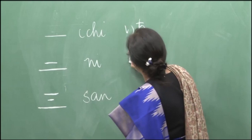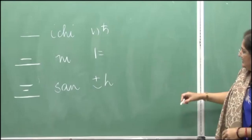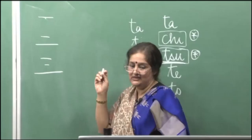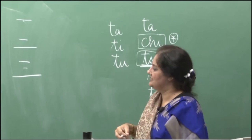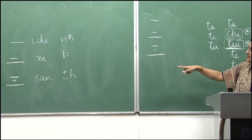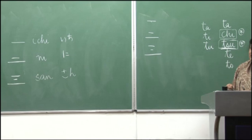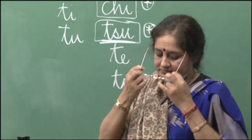So: ichi, ni, san. Please remember for ni — the first line is small and the second is longer, otherwise it looks like an equal sign. These are very simple kanji. For now we will only do one reading each for ichi, ni, and san, though there are a number of readings for each.